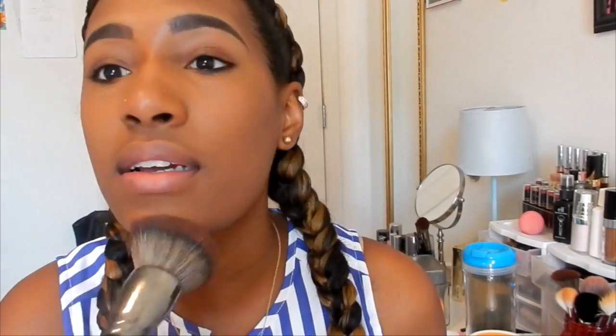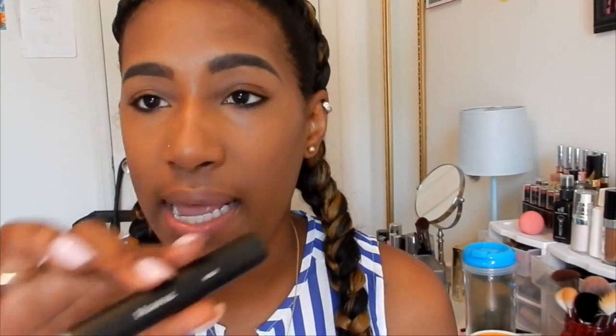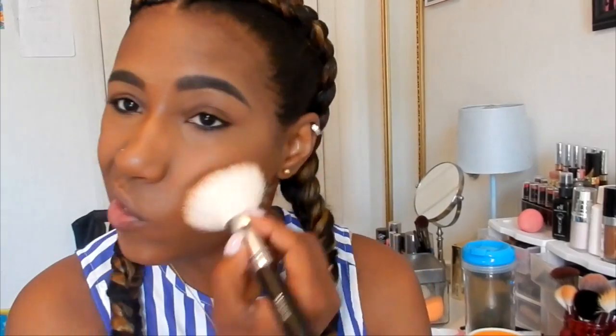This is the E1 from the newest Uni collection — my favorite powder brush, I use this literally all the time. So next, I'm not going to contour anything, I'm just going to add a little color. I'm going to take my M527 brush and my Milani Baked Bronzer in Golden. I'm just going to dust that around the face to give it a little oomph — going on the cheeks, on the chin, on the forehead.